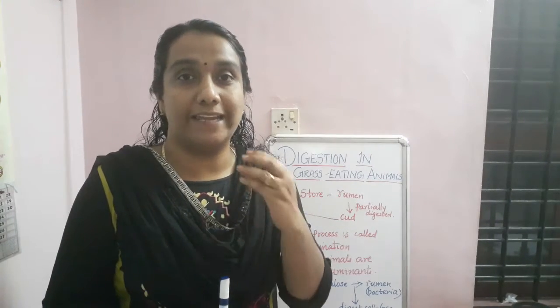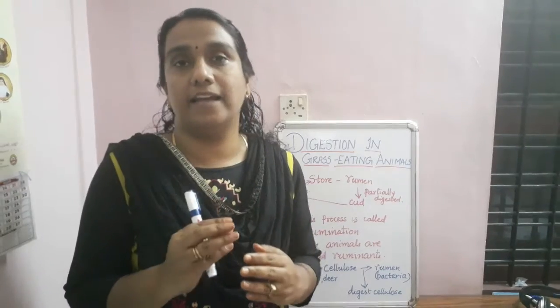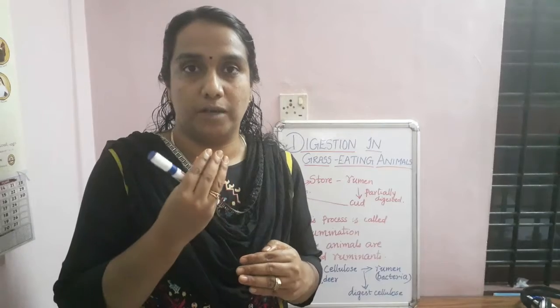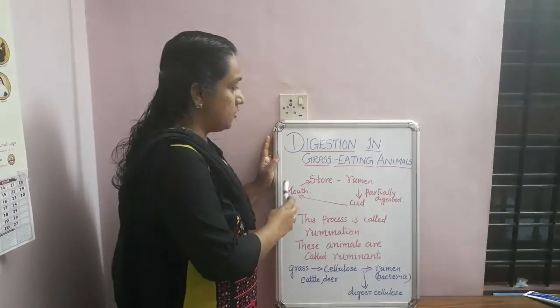Good afternoon, dear students. Last class we have seen digestion in humans. Today we will see digestion in grass-eating animals. You can observe that buffalos and cows are eating continuously — you can see they are always chewing. So today we are going to learn about digestion in grass-eating animals.